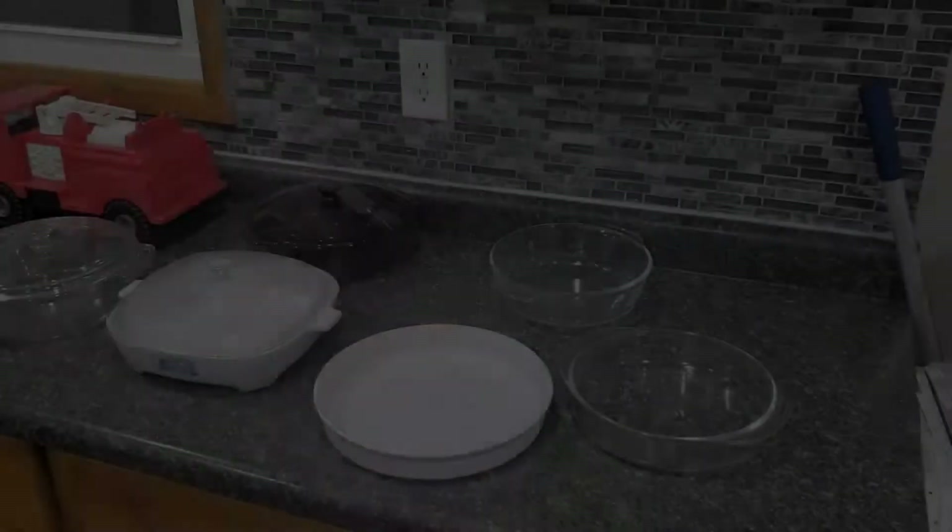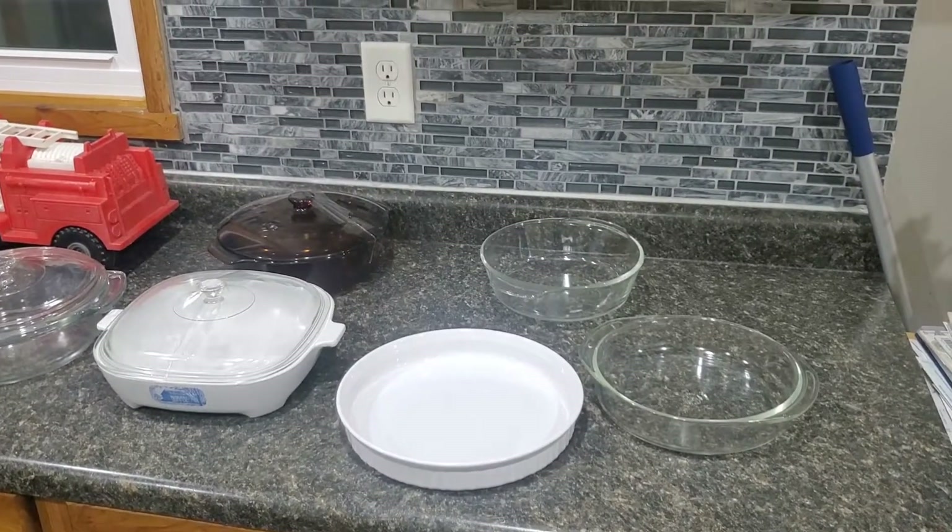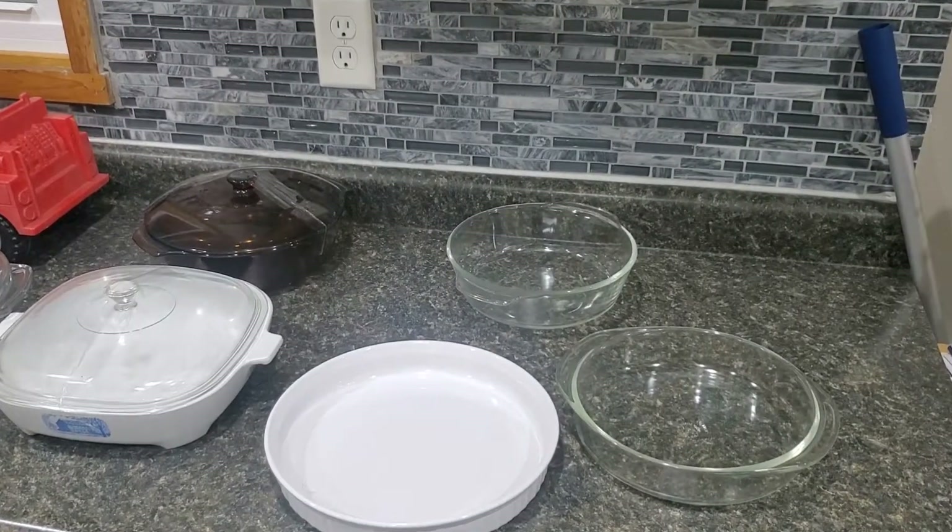I'm doing kind of a fun challenge today here at Goodwill to see if I can get 40 bucks and either make my money back or maybe a little bit more. So let's see what we found and hopefully we can get this all sold. Alright, and we are back.